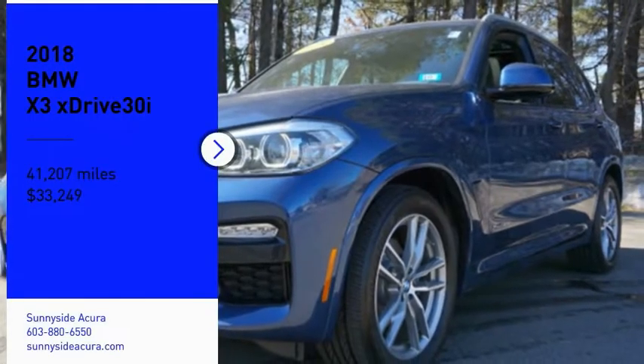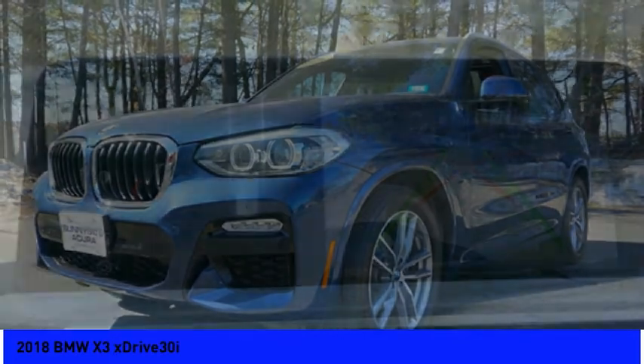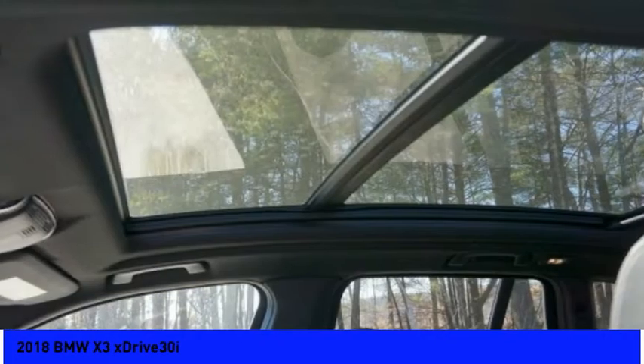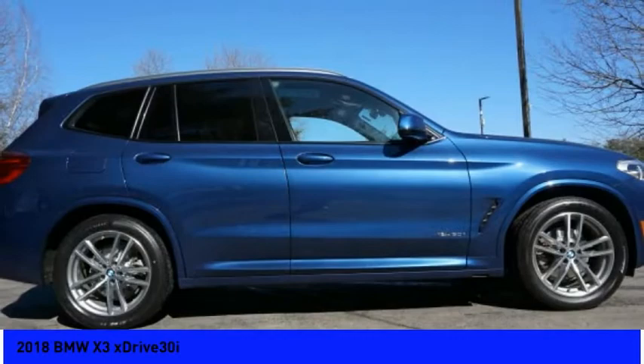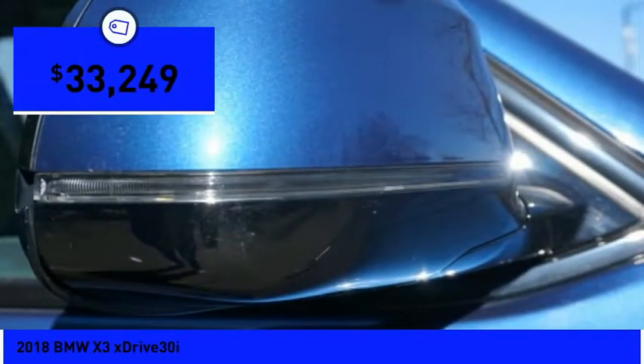Make a great choice today with the 2018 X3. BMW X3 builds on the success of the original by developing its core competencies while adding new technology to establish new benchmarks for agility, efficiency, and comfort. And is priced below $35,000.